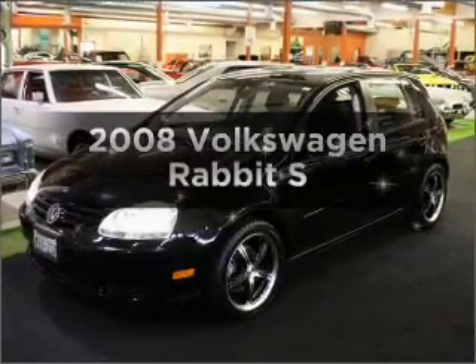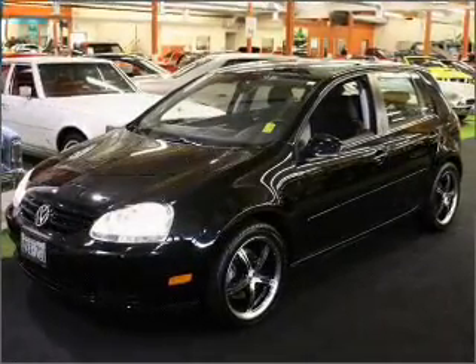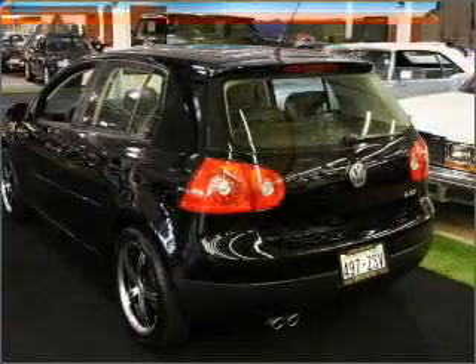Introducing the 2008 Volkswagen Rabbit. Everything you need under one roof with this great vehicle.